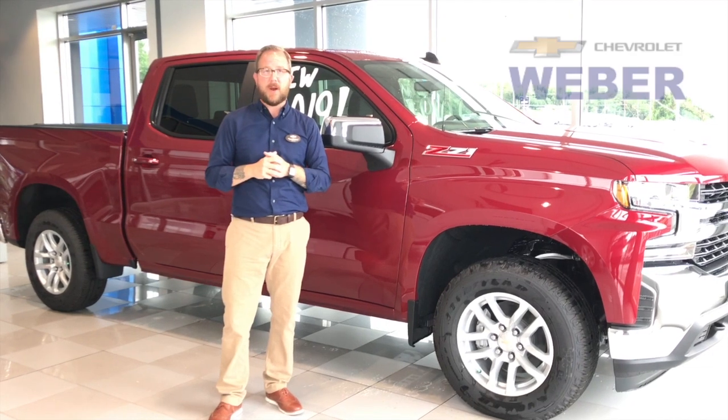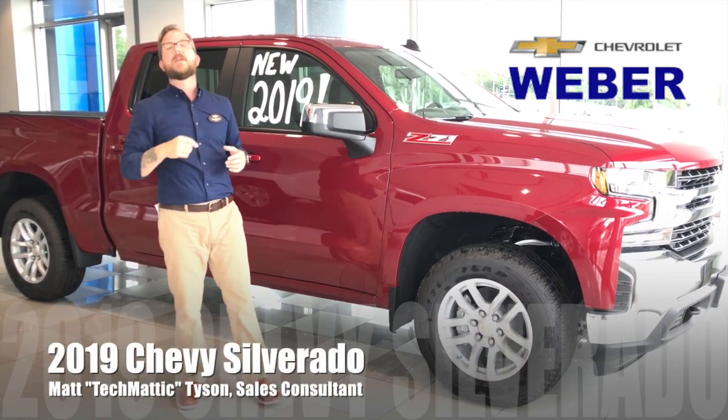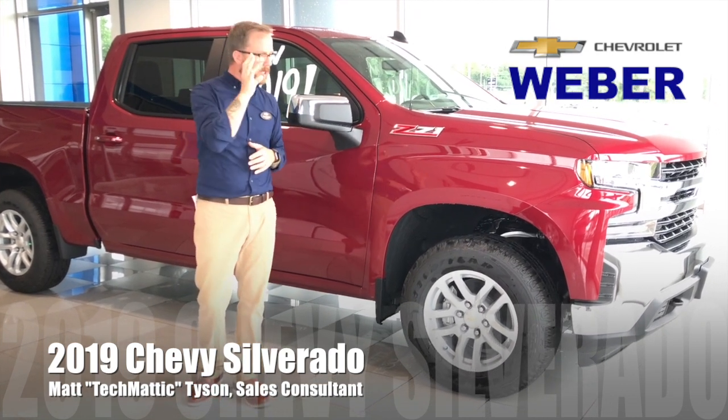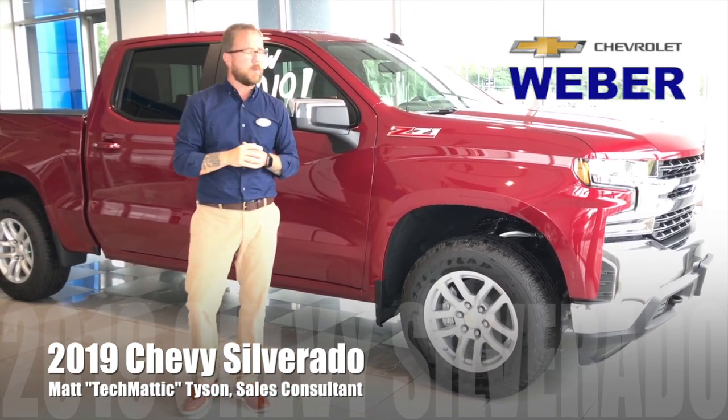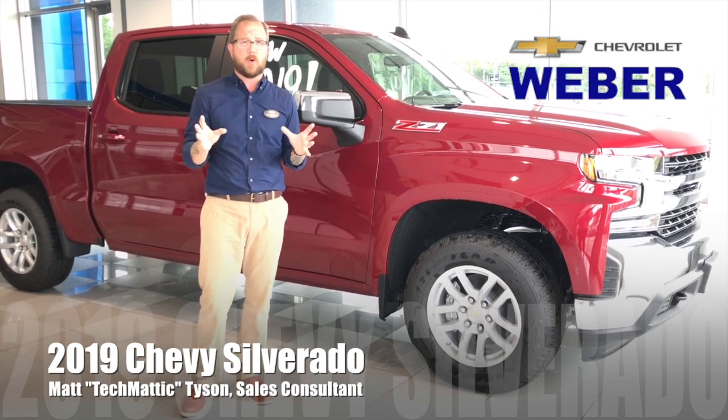Hey everybody, it's Techmatic again over here at Weber Chevrolet, and behind me is the new 2019 Chevrolet Silverado — completely redesigned. I'm going to show you a couple of key points on the redesign, and follow us for more videos because we're definitely going to get into more detail.